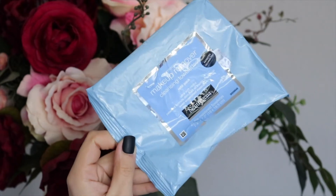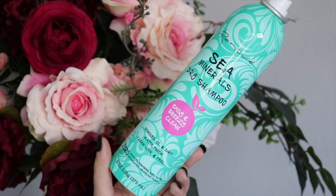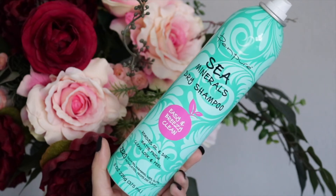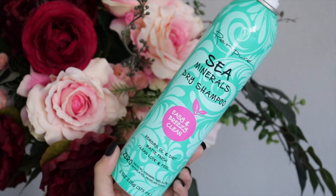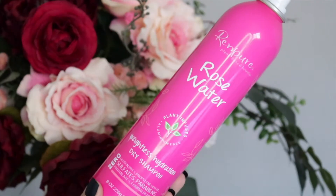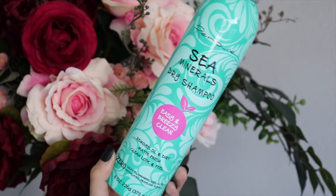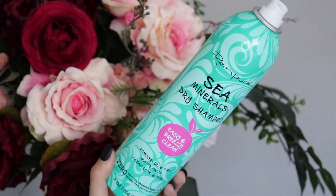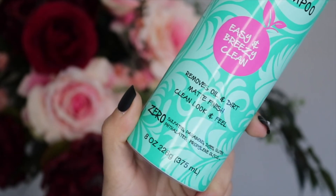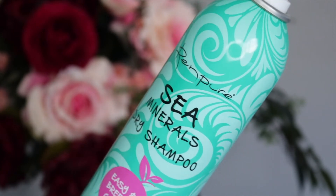Next we have the REN Pure Sea Minerals Dry Shampoo. It's taken me a while to find a dry shampoo that actually works, and this one does. I'm going through the rose water one right now, but all their different scents have worked for me so far. My hair gets super greasy near the roots and this keeps it nice and clean. It has zero sulfates, parabens, dyes, gluten, phthalates, or propylene glycol — so if those are things you steer away from, look into this one.